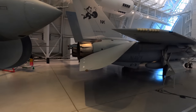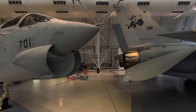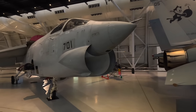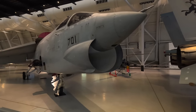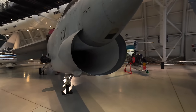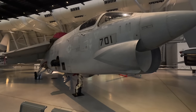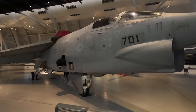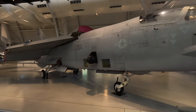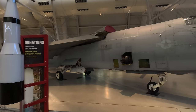Moving along is the Vought RF-8G Crusader with a unique chin air intake. This allowed a fairly narrow fuselage with no side-mounted intakes and left room above for the radar system. It's a single-seat supersonic carrier-based jet and the last American fighter to use guns as the primary weapon, hence it was called 'the last of the gunfighters.' This was a photo reconnaissance version, with transparent screens on the sides of the fuselage with massive cameras behind them.